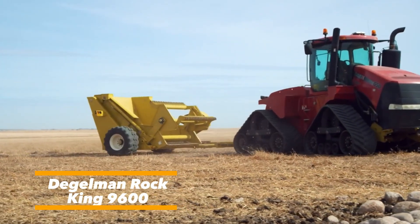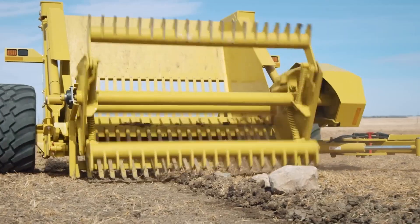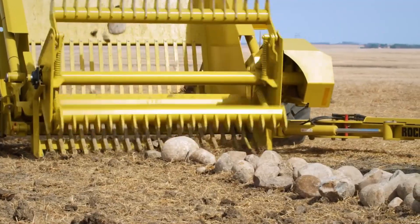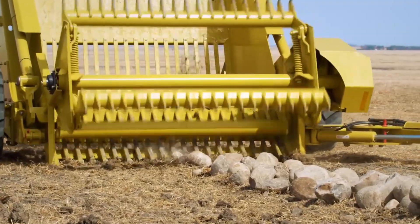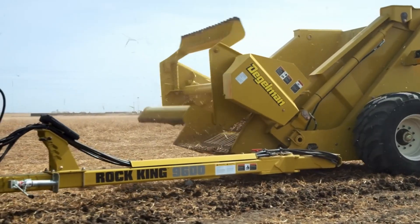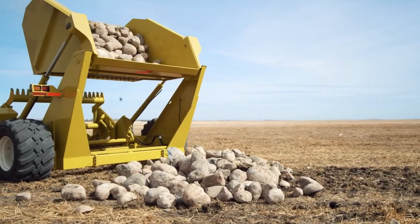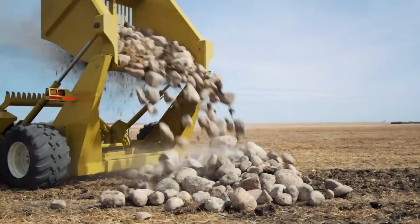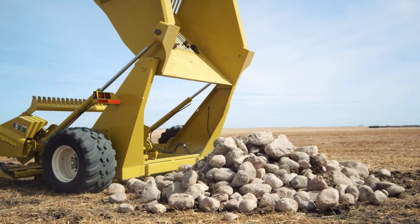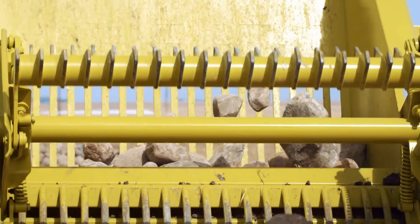The manufacturer emphasizes that the key feature of this rock picker is its exceptional reliability. He notes that some units produced more than 55 years ago are still in successful operation today — a testament to the durability and engineering quality behind the design. This particular model stands out as one of the largest in the company's lineup, offering impressive capacity and performance for demanding fieldwork. With a working width of 18 feet, it covers large areas efficiently, reducing the time and effort needed for rock collection. Its clever engineering allows it to handle piles as tall as 7.3 feet, making it suitable for challenging terrain and heavy-duty tasks.